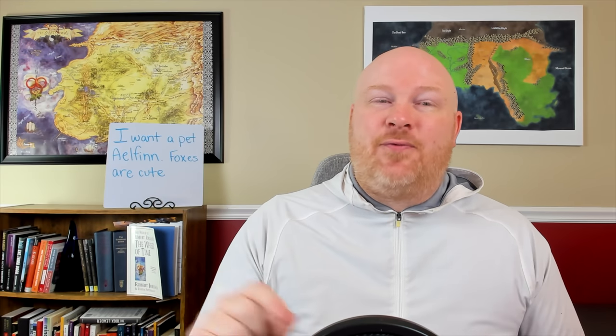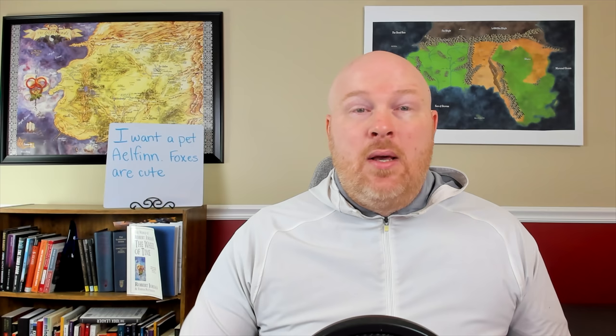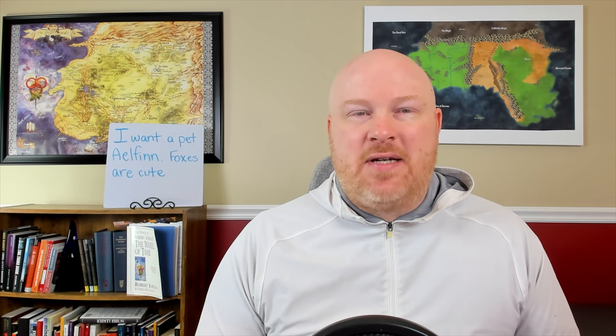Let's first hit the spoiler warning. Today's video will carry a spoiler rating of red, with major spoilers running all the way through the final book of the series, A Memory of Light. If you have not finished all of the books in the Wheel of Time series, turn off this video and come back to it. It'll still be here. You've been warned. So with that out of the way, let's go ahead and dive into everything that we know about the Tower of Ghenjei from the Wheel of Time.